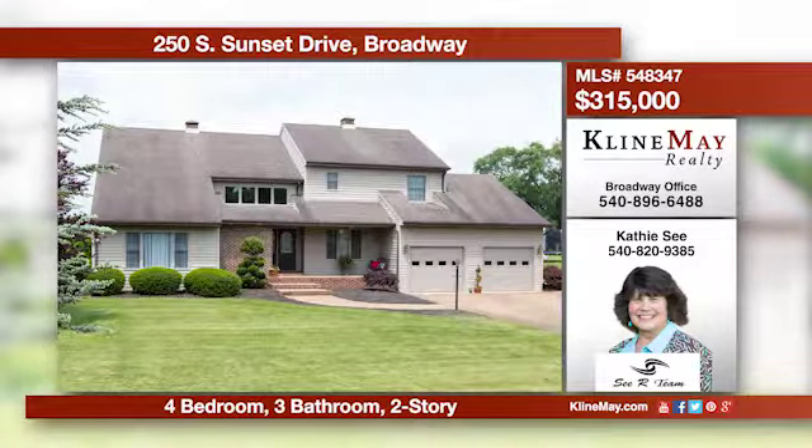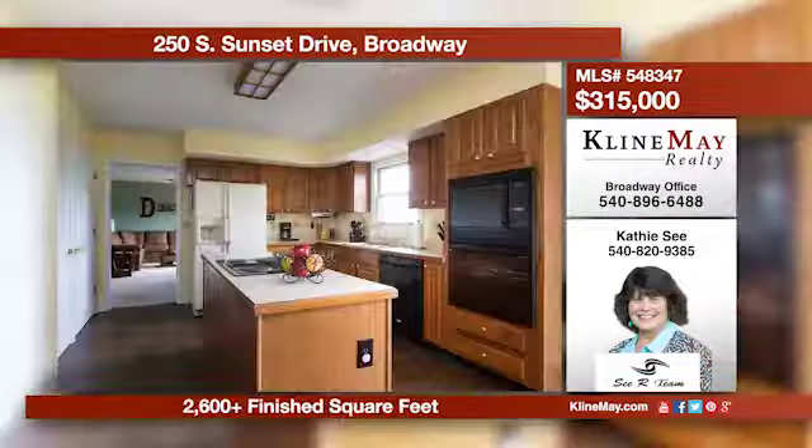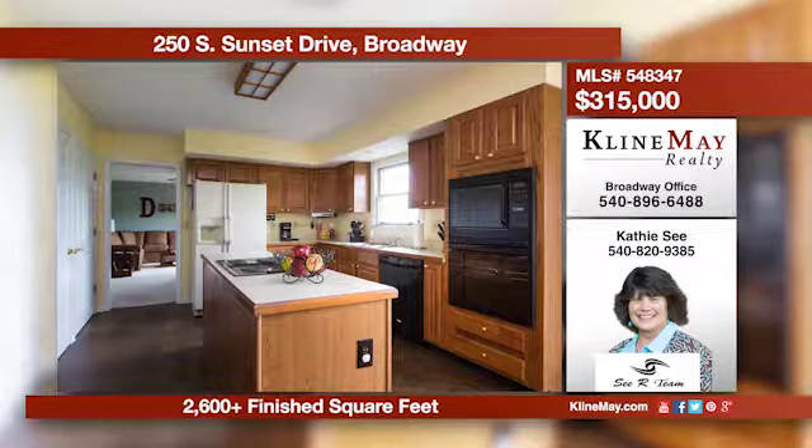This incredibly spacious home features a main level with a large living room that has a cathedral accent and a lovely family room. The wonderful eat-in kitchen offers an island, plus there is a formal dining area. There is a fantastic backyard, a double garage, and a detached shop or garage.